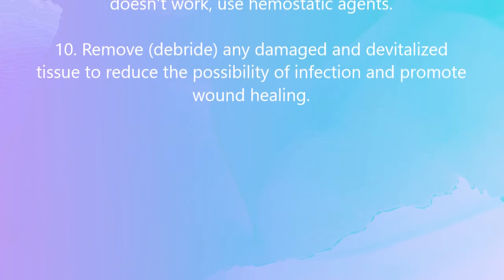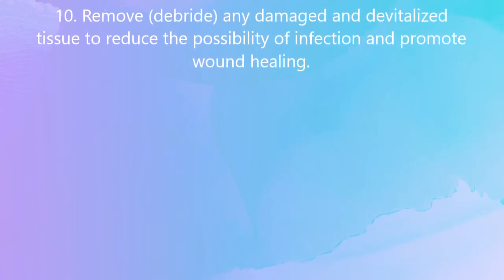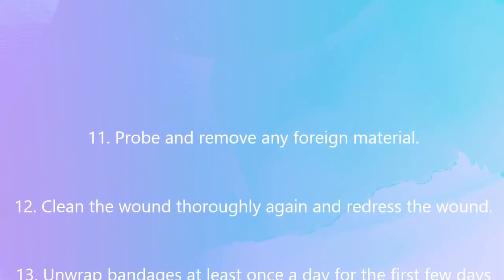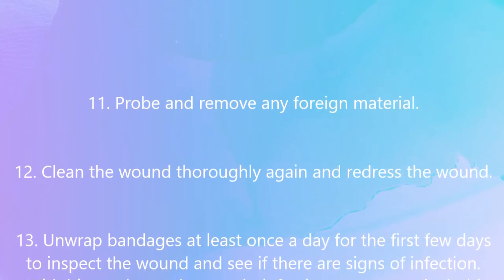Remove any damaged and devitalized tissue to reduce the possibility of infection and promote wound healing. Probe and remove any foreign material. Then clean the wound thoroughly again and redress it.